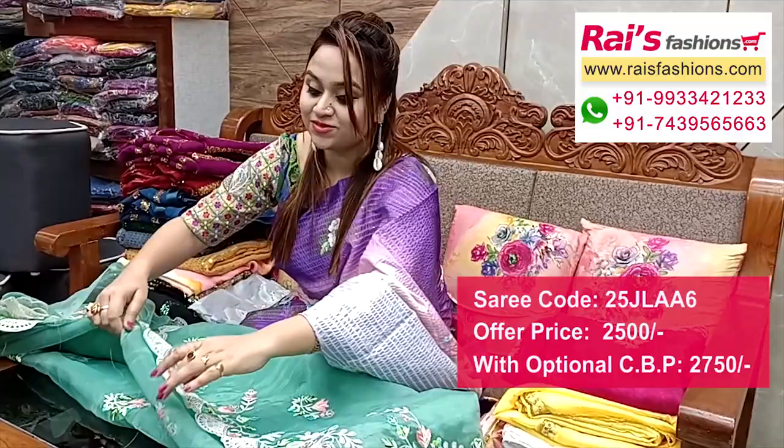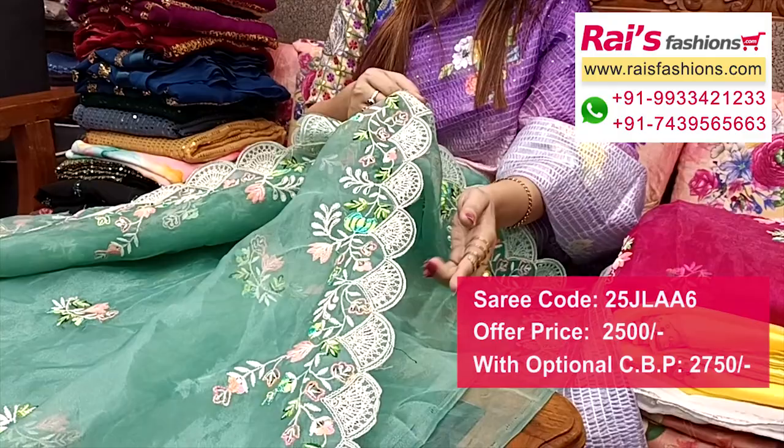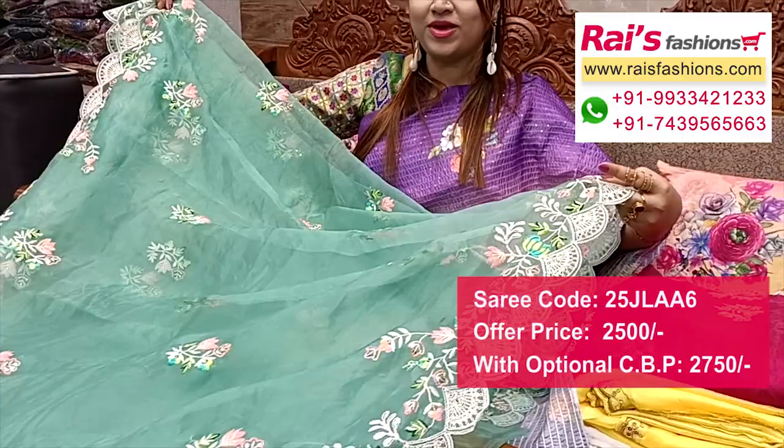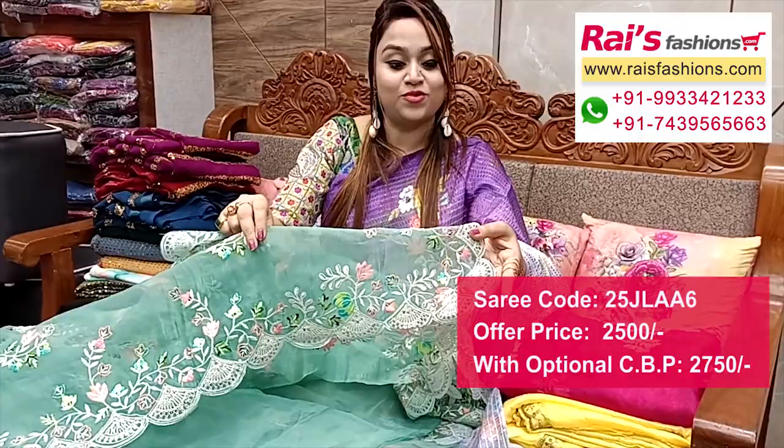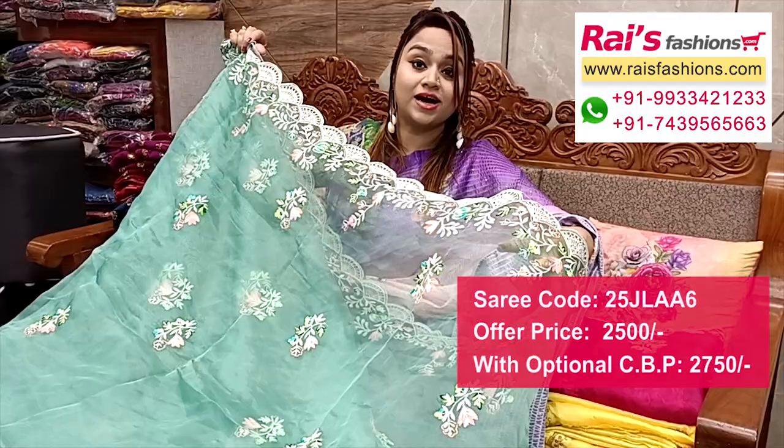A beautiful organza material with design work — very nice looks. All-over base has fine embroidery and sequin design work. Full base part in organza material with nice color combinations. Border portions feature cut work design with embroidery sequin work highlighted — a fully designer piece. Full base part in organza, transparent, with border all-over embroidery buta and highlighted cut work design border.